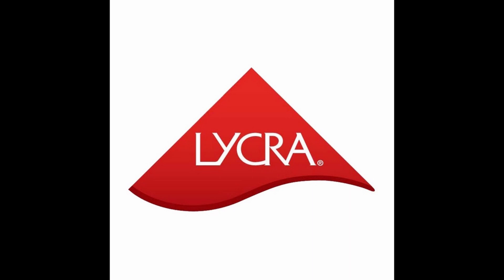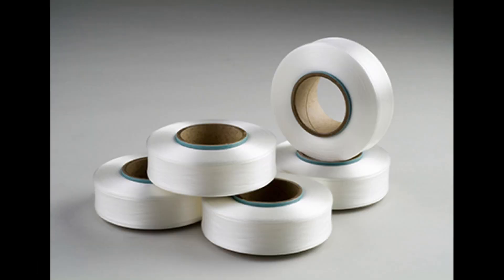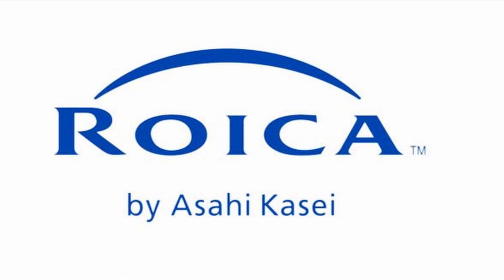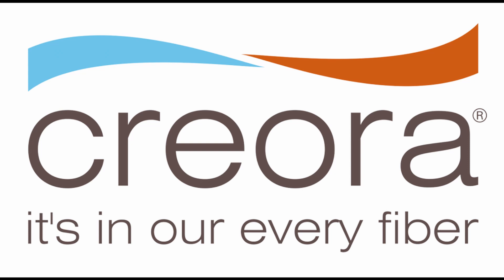Lycra is a type of elastan very much used for tights, hosiery, and especially women's garments. But Lycra is indeed elastan or elastomultiester. You have to keep in mind that Lycra, Elaspam, Spandex, Elaspan, Roica, Dorlastan, and Radici Spandex are all copyrights — these articles are indeed produced by those specific companies. The base is normally the same: elastomultiester or elastan.